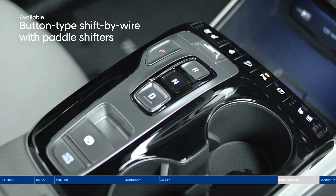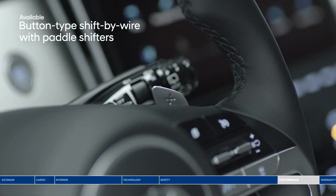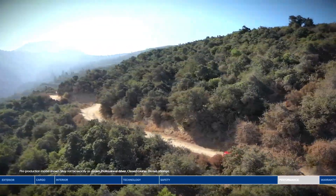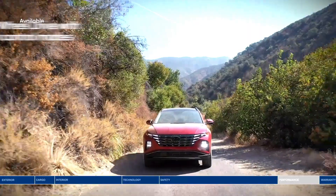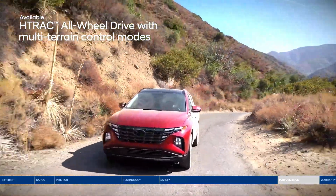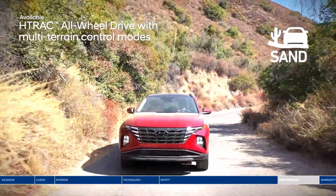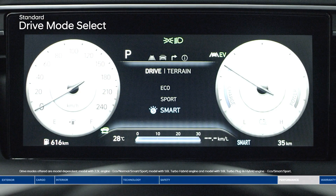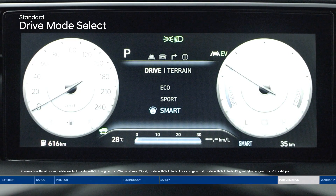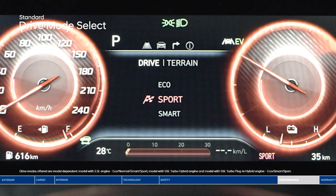Intuitive buttons replace the traditional gear shifter on select models. The shift-by-wire system also features paddle shifters for a sport feel. For ultimate handling and traction, the H-TRAC all-wheel drive system lets you select the appropriate traction setting with three terrain modes: snow, mud, or sand. The Tucson also features drive mode select — toggle between eco, sport, and smart modes to find your preferred engine, transmission, and steering control settings.